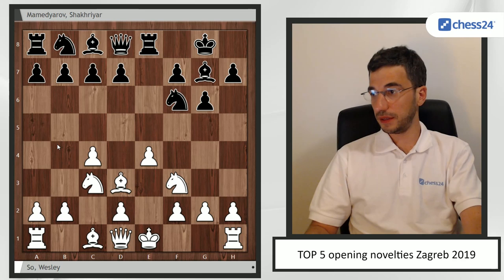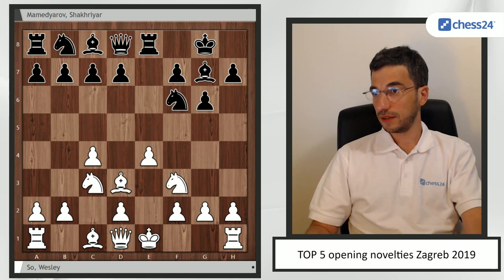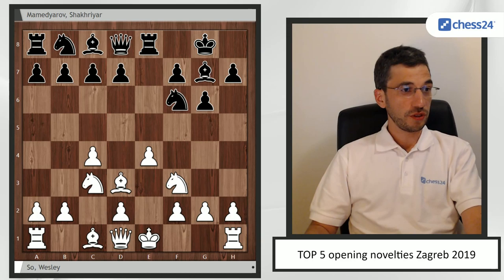So this Bg5 idea might basically bust this line. But let's see — maybe we'll find some people who want to take up the challenge as black. Now we'll go to number four.